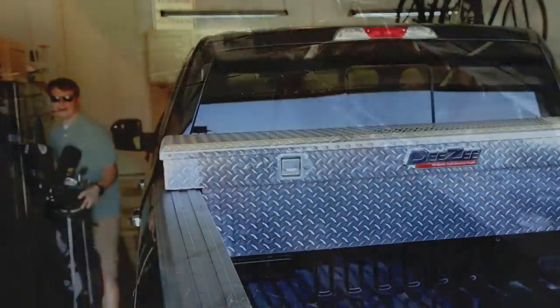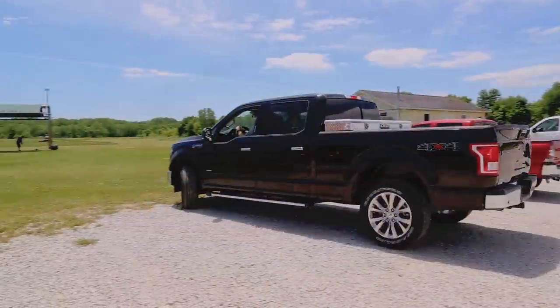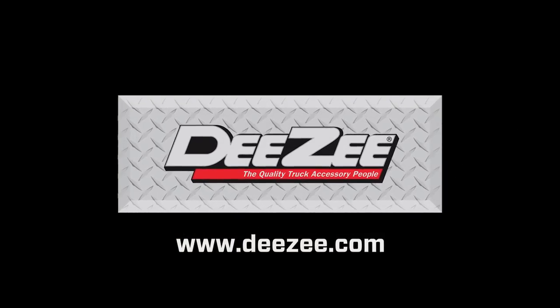With quick and easy assembly and installation, you'll be enjoying DZ's Easy Ship Toolbox in no time. Get yours today. Discover more great products at DEEZEE dot com.